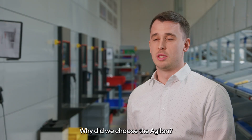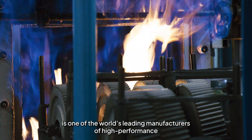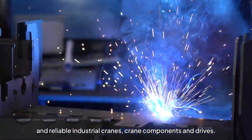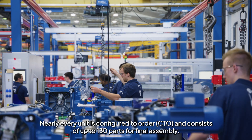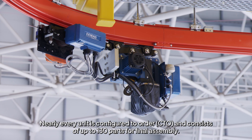So maybe the question is why did we choose the Agilon? Demag Cranes & Components is one of the world's leading manufacturers of high-performance and reliable industrial cranes, crane components and drives. Nearly every unit is configured to order and consists of up to 130 parts for final assembly.